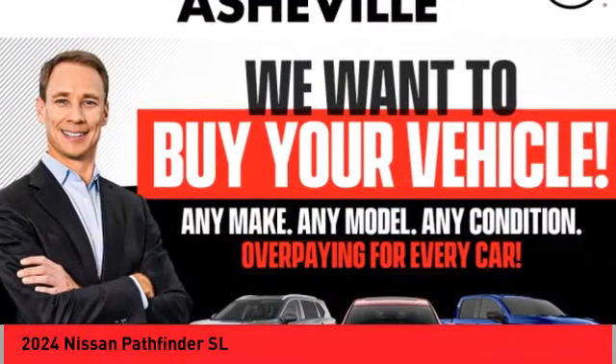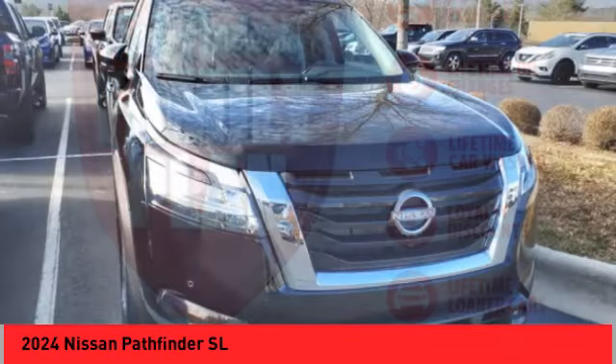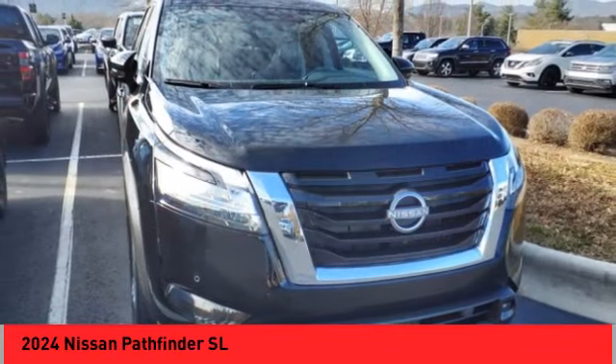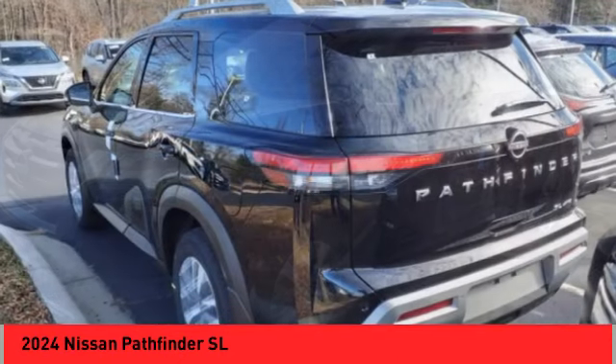Stop by and take a look at the 2024 Pathfinder. The Pathfinder has a premium interior with three rows of seating for up to seven passengers, as well as versatile seating and cargo configurations.